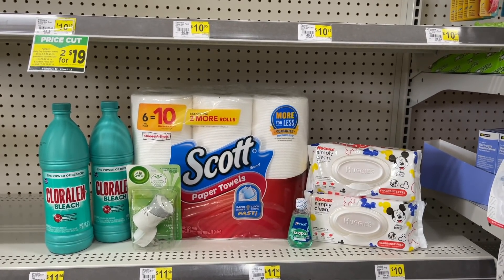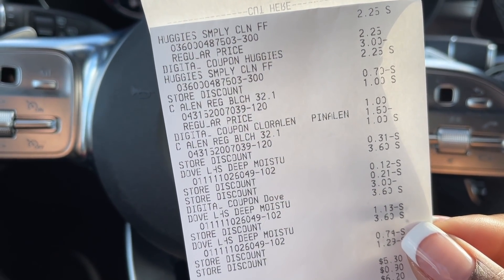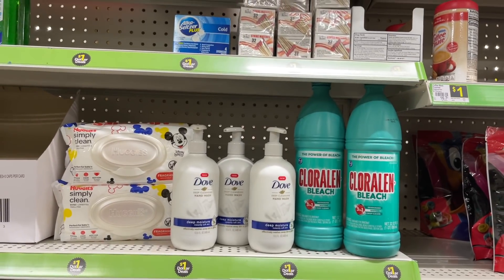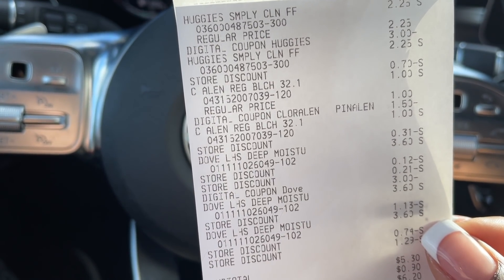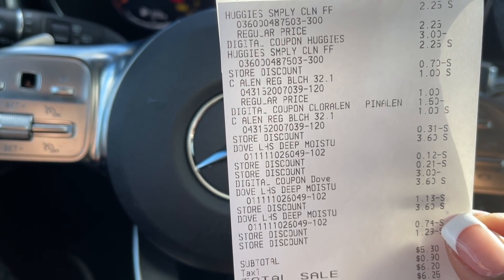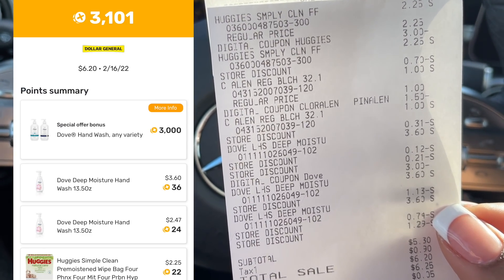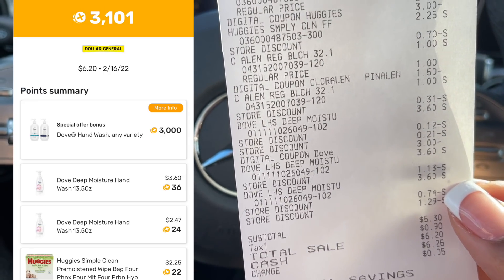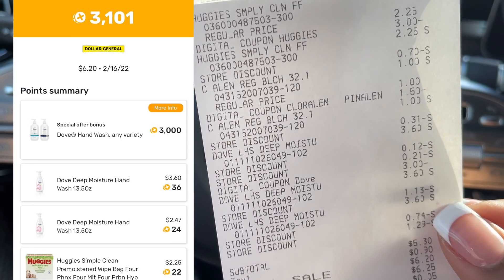Let's go check out with both of these deals and see how they work. We are back in the car and both of those transactions worked out beautifully. So the first deal — with the three Dove soaps, the Huggies wipes, and the two cleaners — after all of my digital coupons, this one came out to $5.30 with a total savings of $12. I submitted to Fetch Rewards and got back $3.10, making this transaction only $2.10 for all of these items: the two Huggies wipes, the two cleaners, and the three Dove soaps.